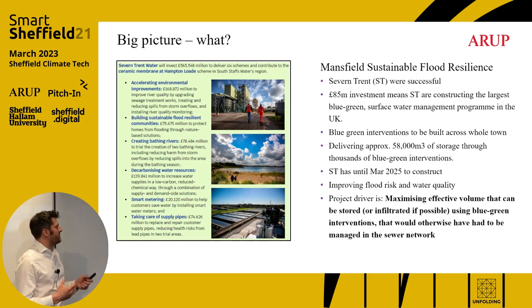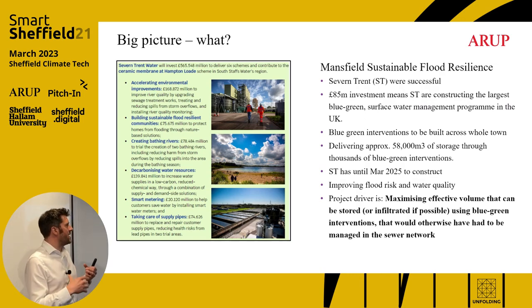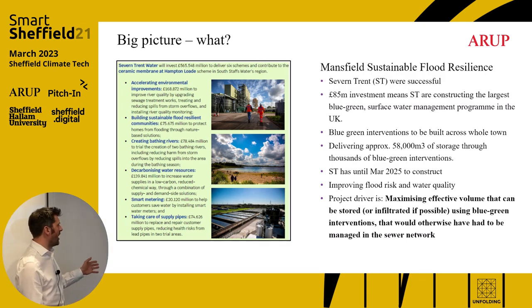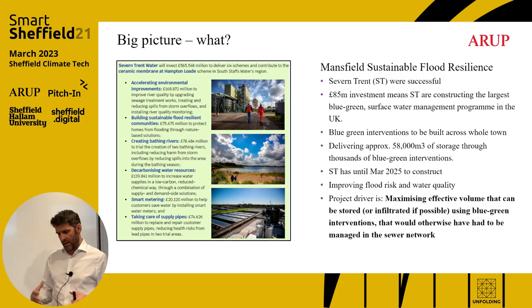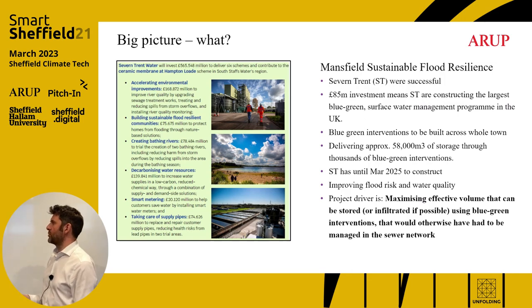85 million pounds are being invested to build out the largest — in the UK and possibly the world — retrofit blue-green infrastructure scheme. 58,000 cubic metres of water is stored from storms. They have to build it by March 2025, so very quickly. Ultimately it's to improve flood risk, and a side benefit is helping improve the spills that go to river when storms exceed the capacity of the sewers, thereby improving water quality in the rivers.